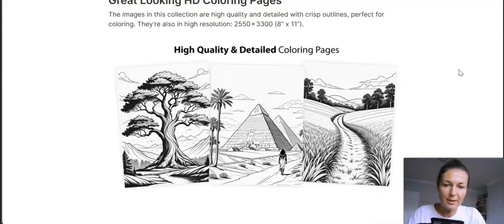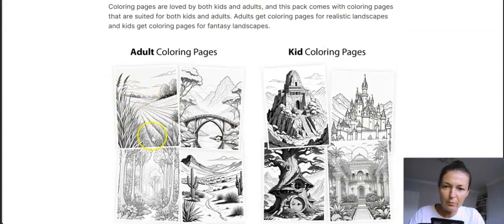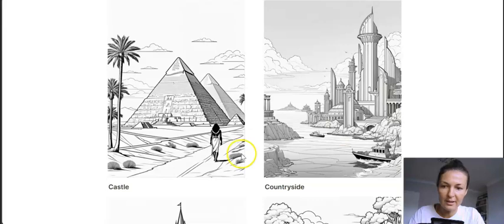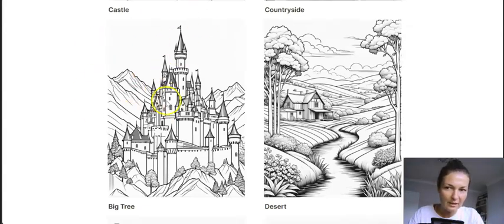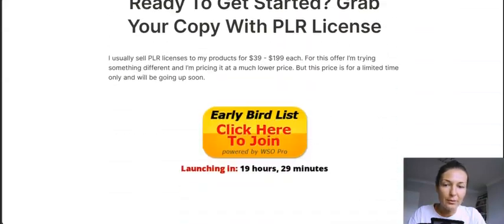There are examples shown — very good quality. The adult coloring pages are way more detailed and challenging compared to the kids' versions. It's a brand new collection for 2024: 20 sets filled with over 500 coloring pages. You can see examples like pyramids or ancient Egypt, or a castle category — and under each category you'll get 20 to 40 pages, so you can package them up differently.